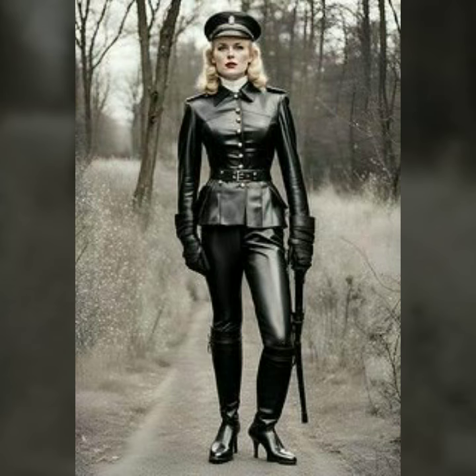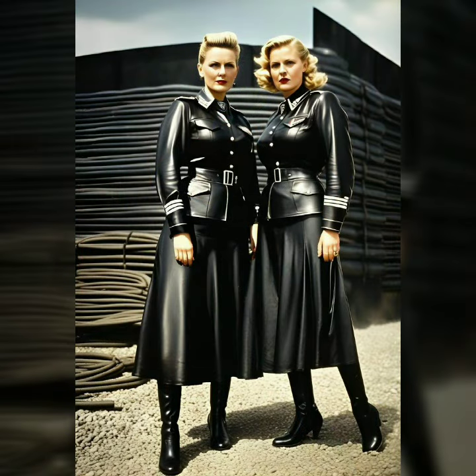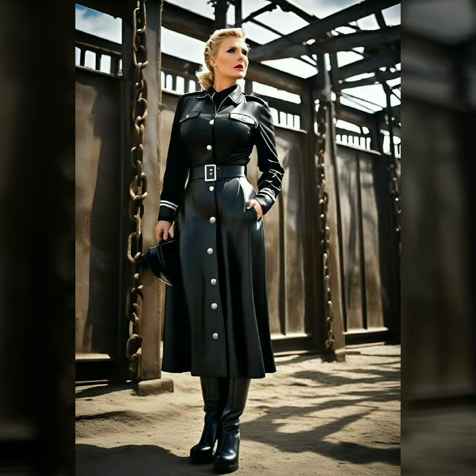From sleek body-hugging to eye-catching brightly colored pieces that show off a playful side, there is something for everyone. We'll take a closer look at the details that make these dresses unique — the shine that catches the light, the smooth texture, and the way they move with the body. You'll see examples of popular designs such as thigh-high mini dresses, off-shoulder gowns, and full-length dresses with dramatic sleeves.